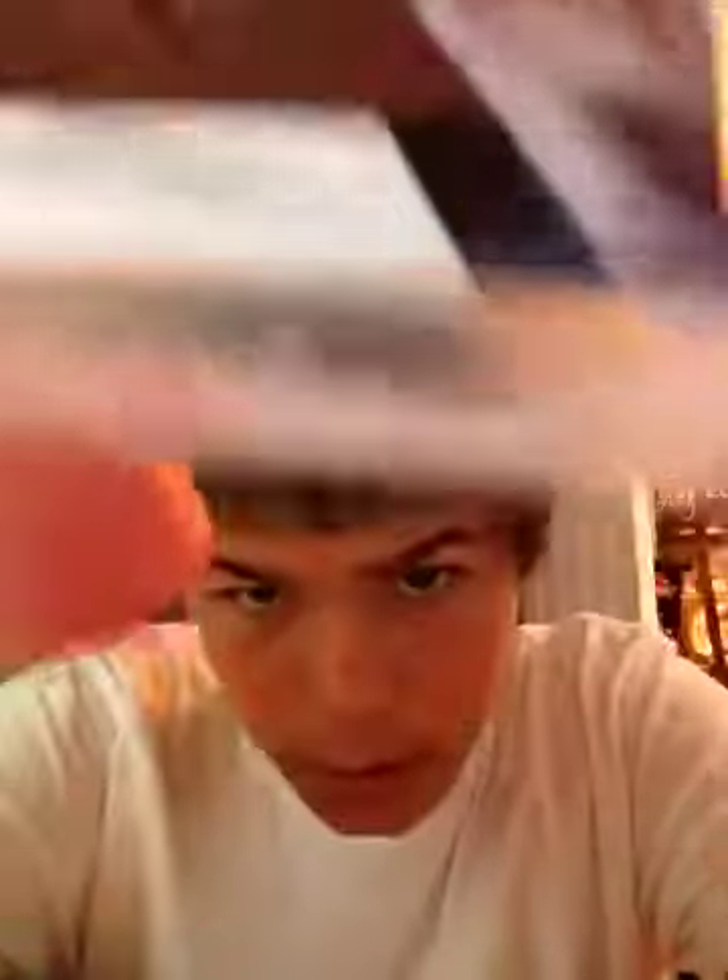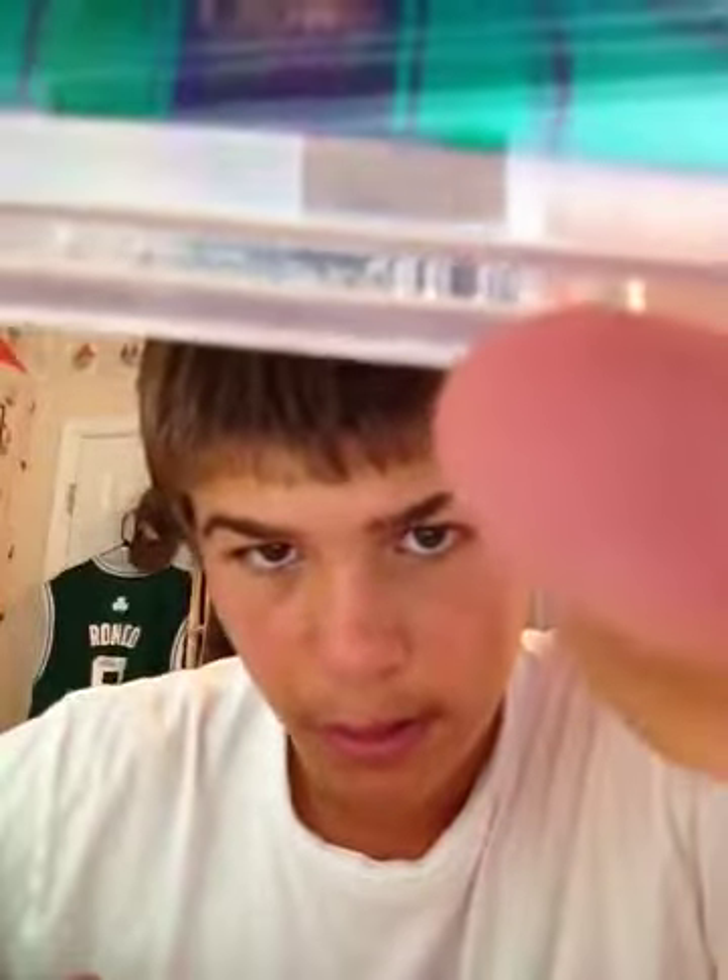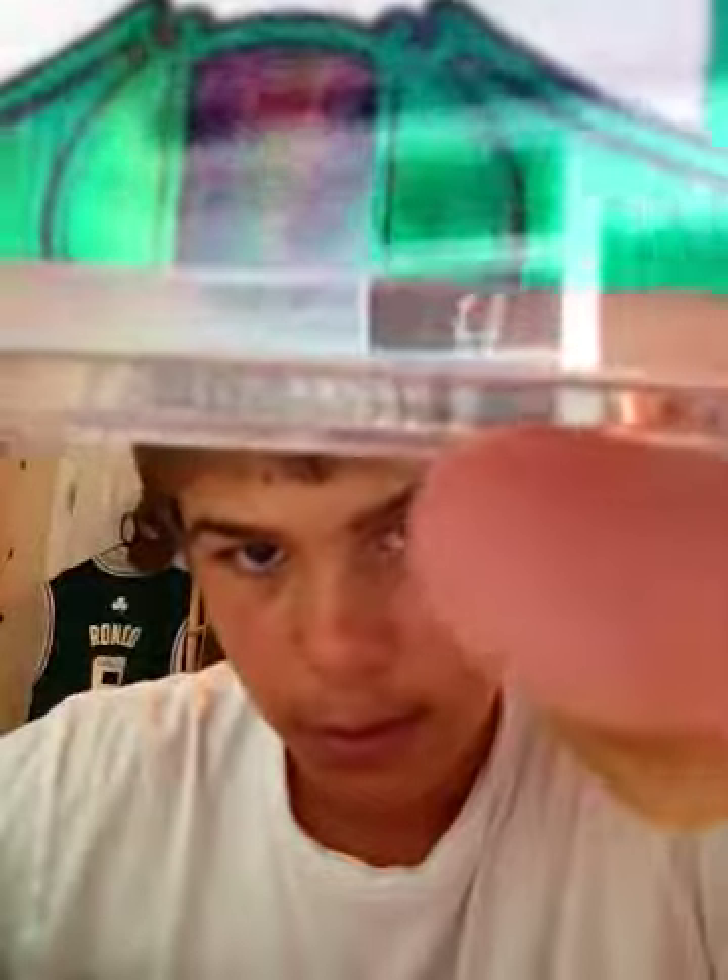This is probably one of my favorite players, but this definitely is my favorite card. I'm going to show the numbering first — it's right there, 44 out of 49. It's the green parallel, that's why it's numbered out of 49, from Crown Royale. You know that autograph.